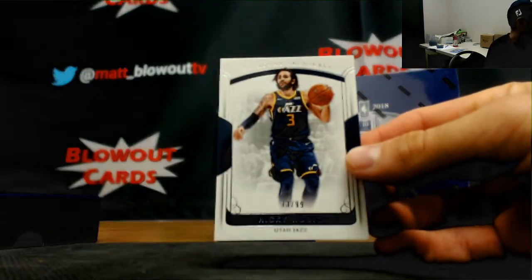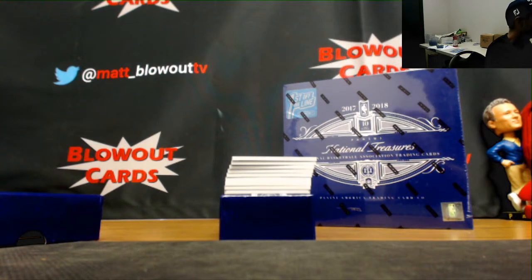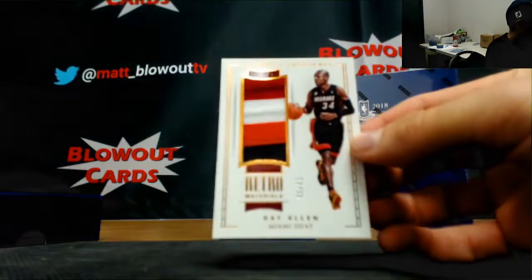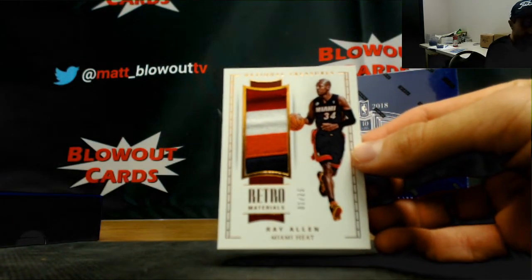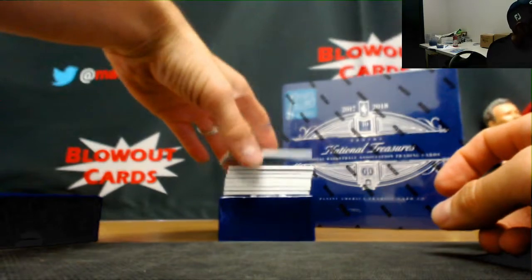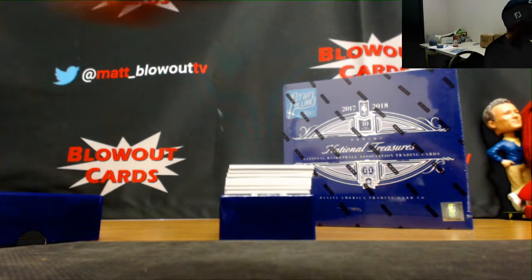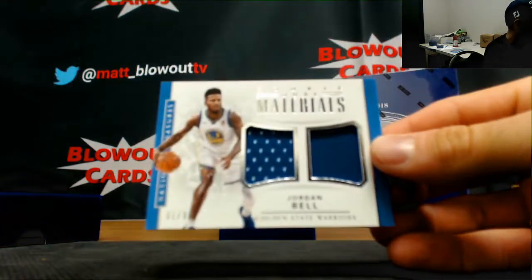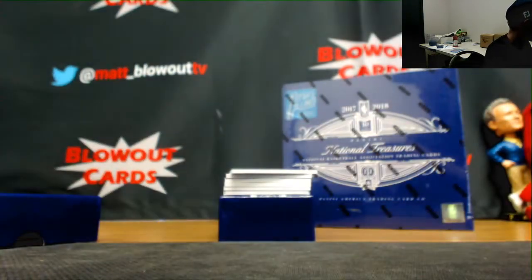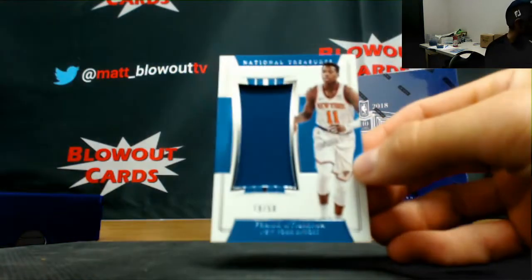I got a Ricky Rubio number 299 base. One of 25 retro materials four-color patch of Ray Allen. 74 of 99 triple jersey of Steph Curry. Dual jersey Jordan Bell number 299. 250 jersey of Frank Ntilikina.